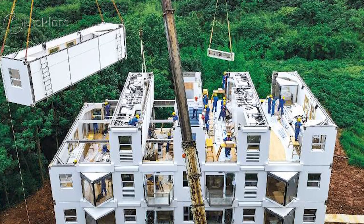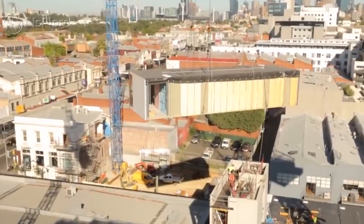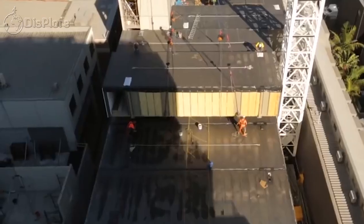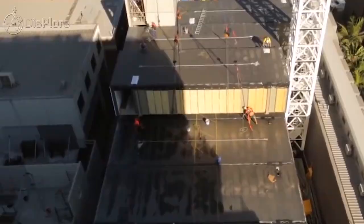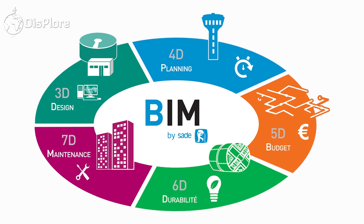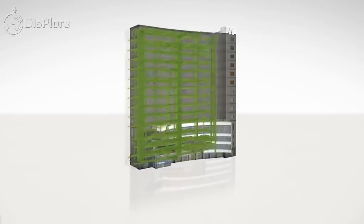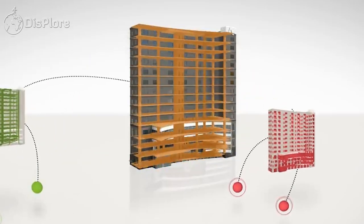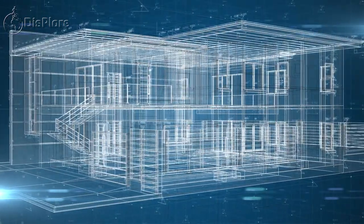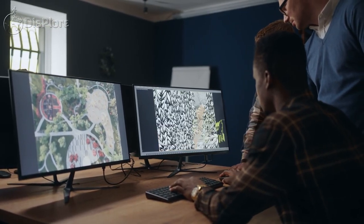Modular construction is another technology used in Chinese housing construction. This method involves the assembly of prefabricated modules to create a complete building. Modular construction allows for faster construction times, greater flexibility in design, and reduced waste. Finally, Building Information Modeling (BIM) is a technology used in Chinese housing construction that allows for the creation of 3D digital models of buildings. BIM allows for greater accuracy in design and construction, improved communication among project stakeholders, and reduced waste.